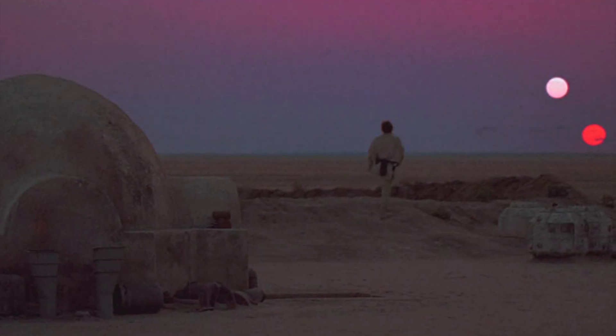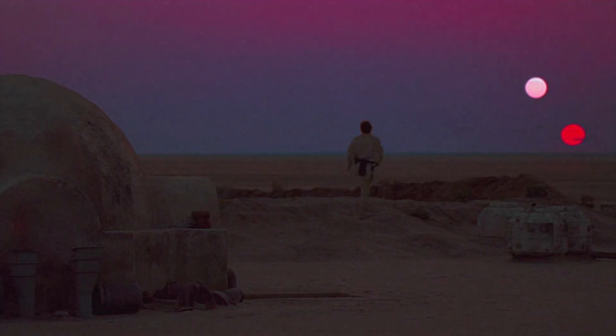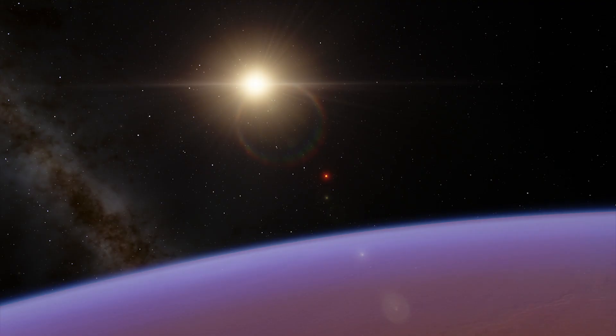The double sunset Luke Skywalker witnesses on his home world Tatooine has to be one of the most iconic scenes in the entire series. You could have the same experience on Kepler-16b, where you could stand in the orange glow of a double sunset. This cold gas giant orbits two stars.